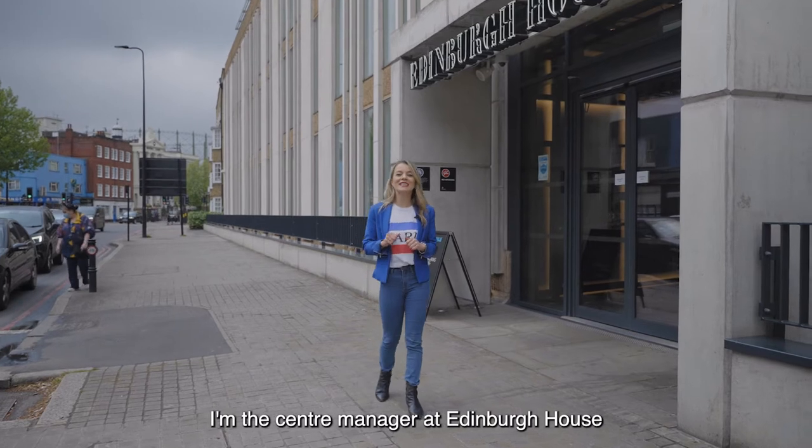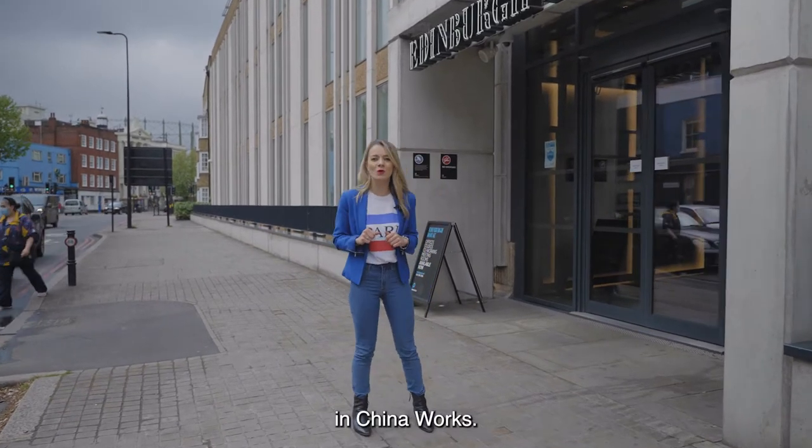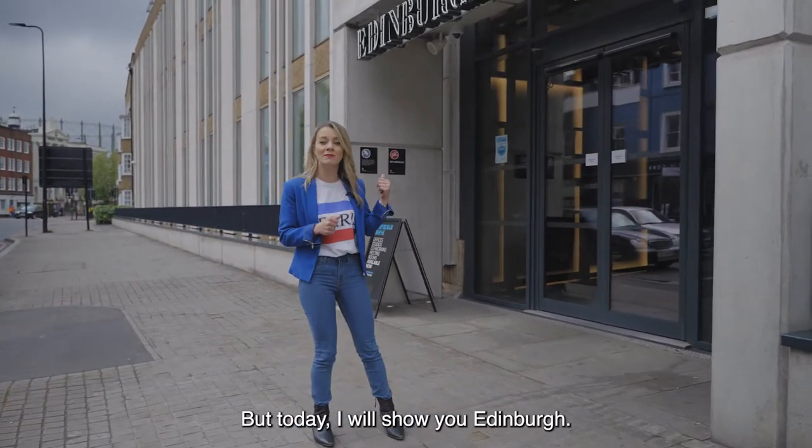Hi, my name is Francesca and I'm the center manager at Edinburgh House and China Works. But today I will show you Edinburgh. Please follow me.